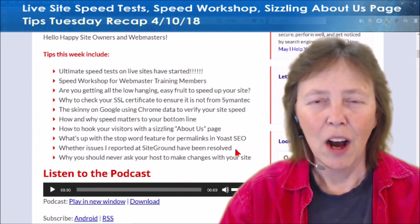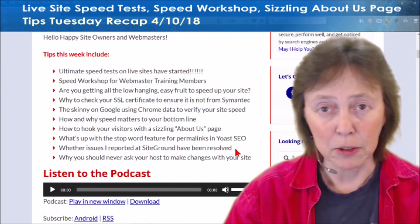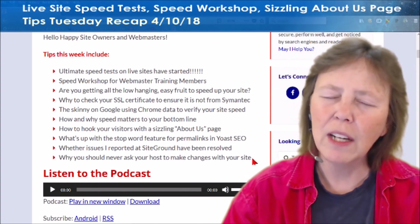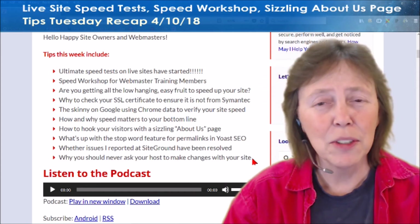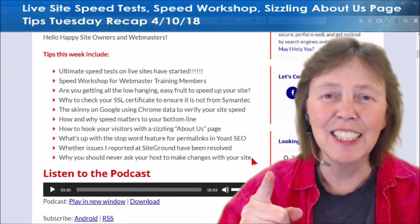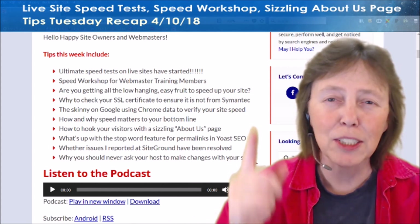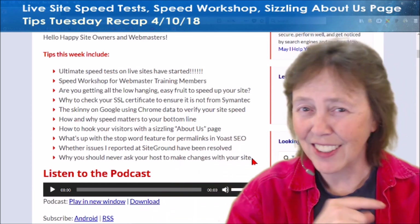And an update on the issues I reported about SiteGround last week — what's going on, if they've been fixed or not, and other things you're going to look out for if you're on SiteGround. So definitely read that. And why you should never, ever, ever ask your host to make site changes. That's what's in Tips Tuesday. Be sure to come over to the BlogAid Facebook page, like it, follow it, turn on notifications so you can attend the live party. I'll see you online — bye-bye!